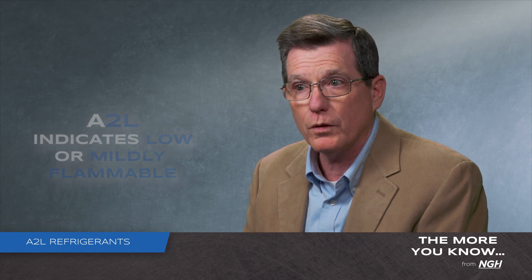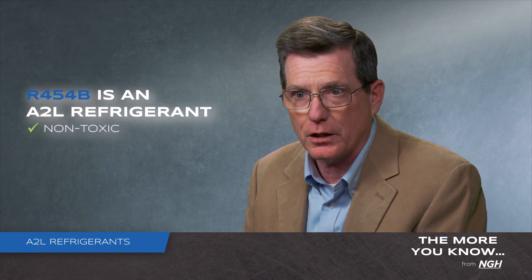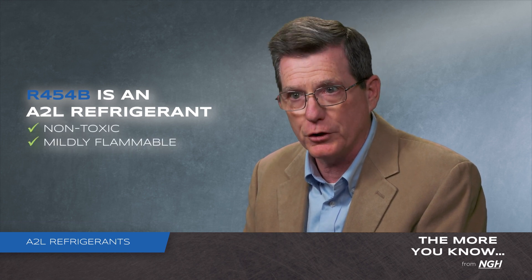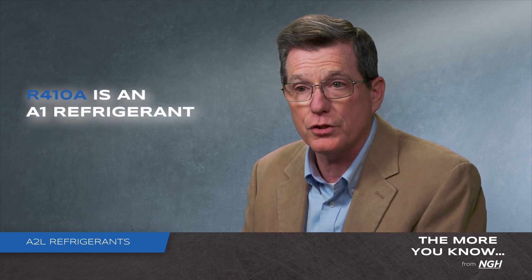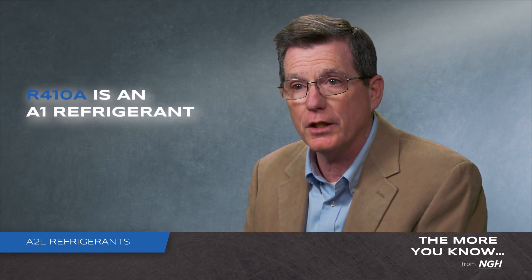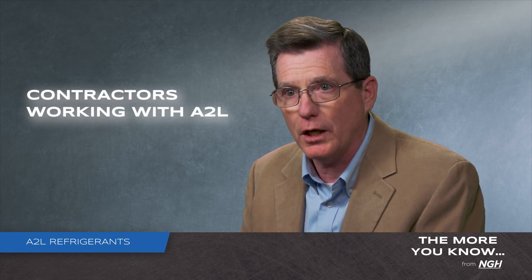For example, R454B is an A2L, so it is a non-toxic, mildly flammable refrigerant. In comparison, R410A is an A1, which is a non-toxic, non-flammable refrigerant.